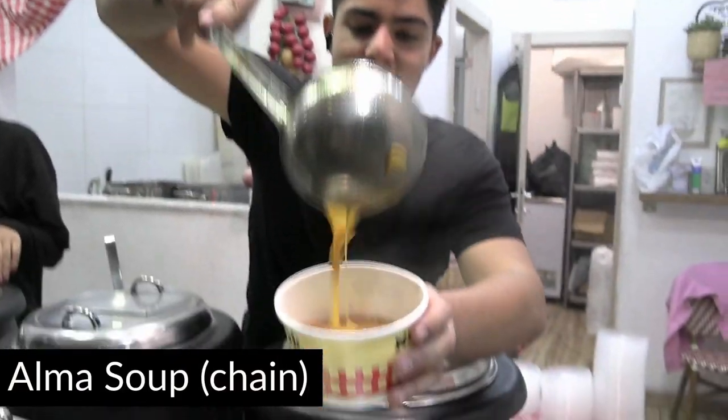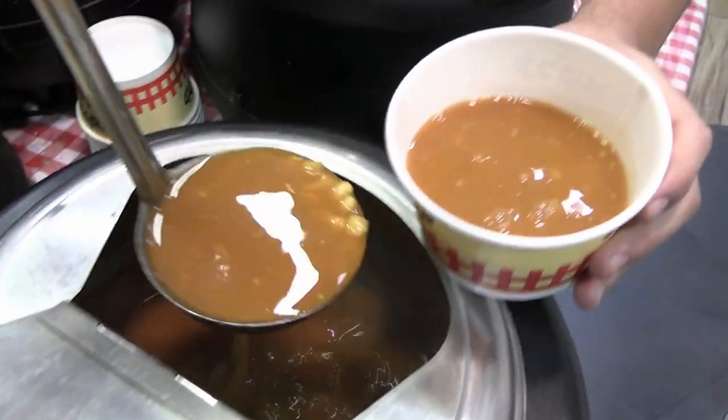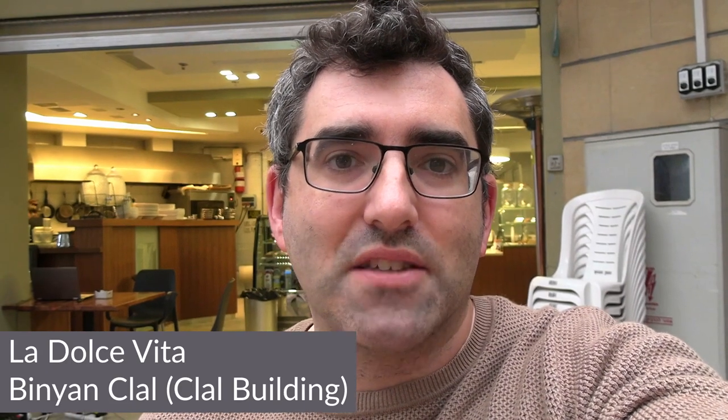Today I'm back with Shimshon and we're on a mission — this is the first installation of what will hopefully be a few adventures checking out soup in Jerusalem. As soon as the mercury drops in Jerusalem, it's soup weather, and this city does soups really well. There's the Alma soup chain, and also a lot of little places that have soup on the menu. Today we're in La Dolce Vita, a relatively new business in the bottom of Binyan Klal — it's a fusion venue.